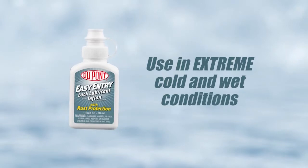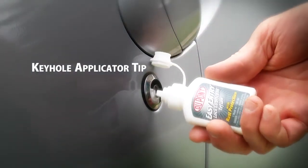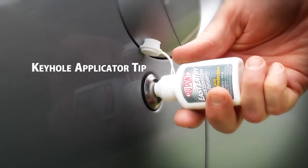DuPont Lock Lubricant will continue to function in extremely low temperatures. A special keyhole applicator tip makes lubricating car doors easy.